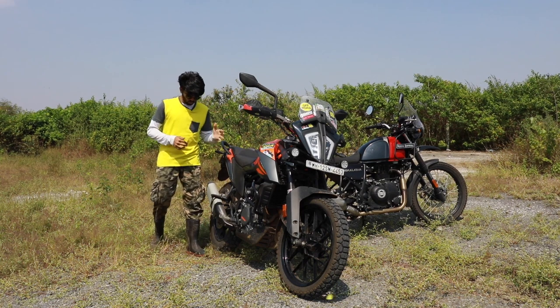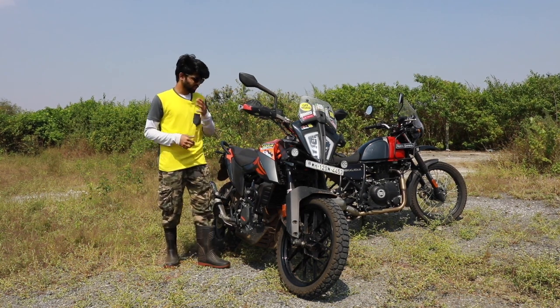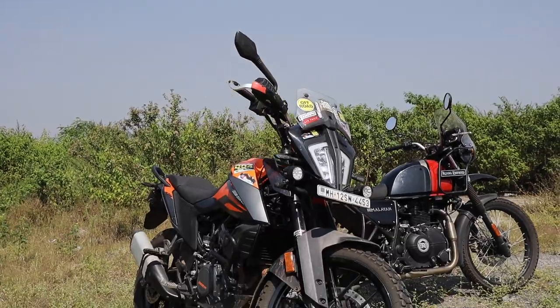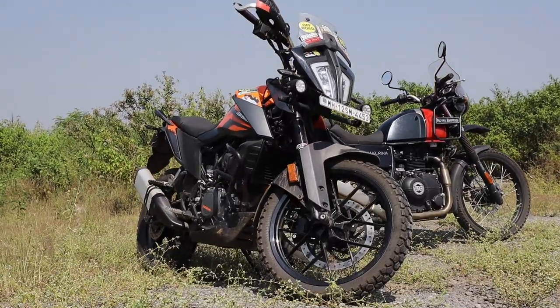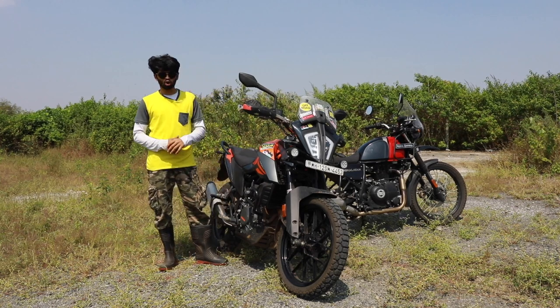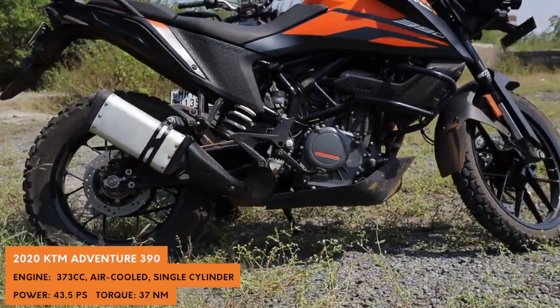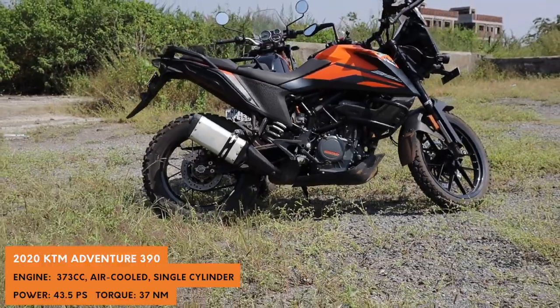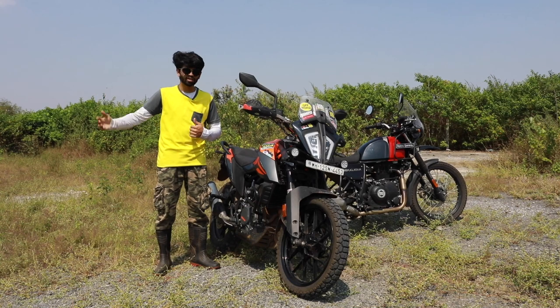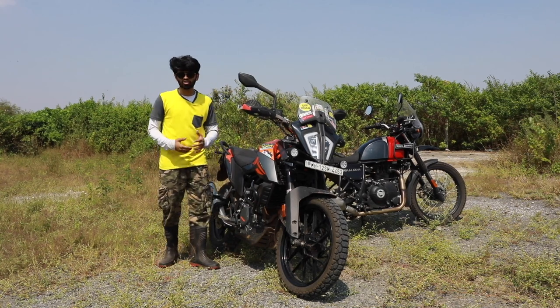If you're willing to shed one more lakh rupees compared to the Himalayan, you get a more composed motorcycle with more power and more torque. Compared to the Himalayan's 24 bhp, you get 42 bhp on the Adventure 390, and you also get more torque at 37 Nm. And since we know KTMs are a hoot to ride on your weekend canyon runs and occasional highway speed runs, the same can be said for the Adventure 390.